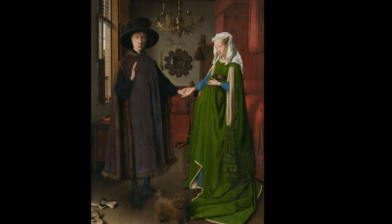This mastery of oil painting and the use of light and shadow created a sense of realism previously unseen in art, making the Arnolfini Portrait a groundbreaking work of its time.